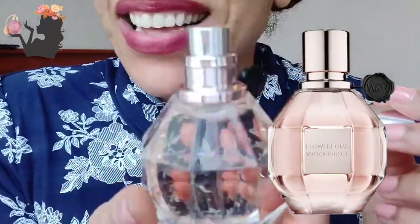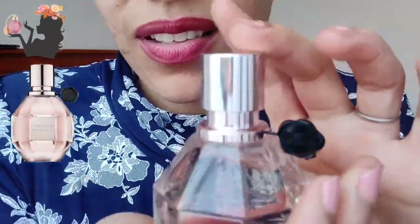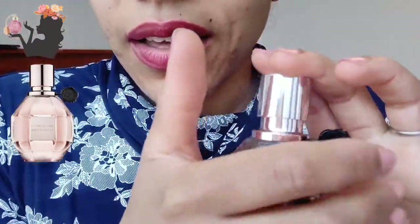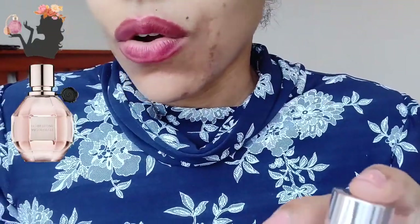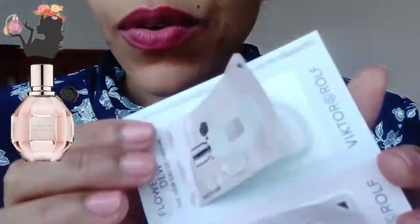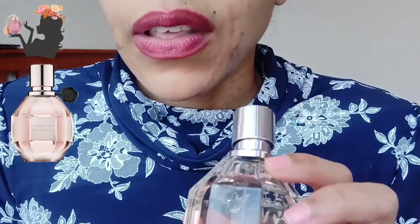I don't think the bottle design is anything to write home about — it doesn't feel very comfortable to hold, unlike say the Gris Charentin bottle which I quite like. But yeah, beautiful fragrance. I also liked the Flowerbomb Dew and I do plan on getting that at some point, because I found the Dew has more amped-up floral notes compared to this one.